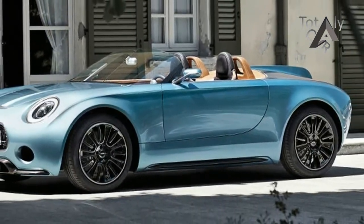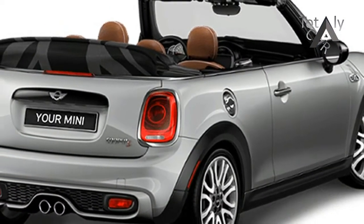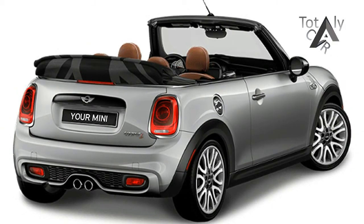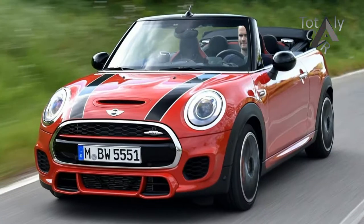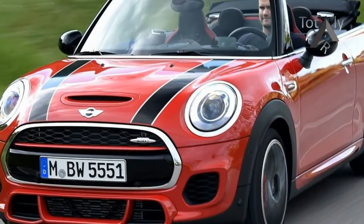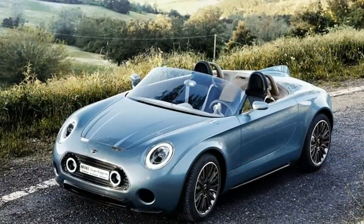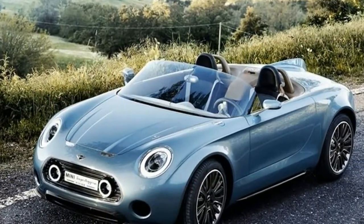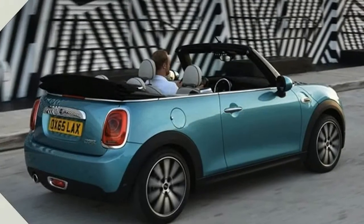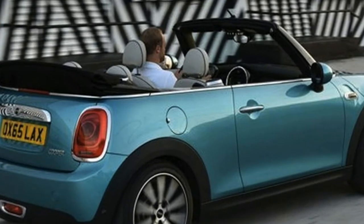We prefer the former. The standard Mini Cooper with manual transmission gets an EPA estimated 28/38 miles per gallon city/highway, or 32 miles per gallon combined. Cooper S is rated 23/32, 26 mpg combined with the manual. The powerful John Cooper Works gets 23/31, 26 mpg. The convertible S gets the same, but with the automatic is rated higher.